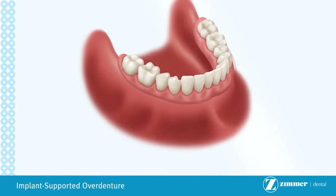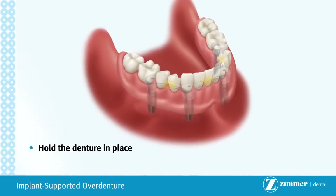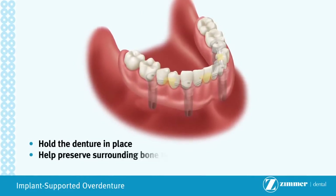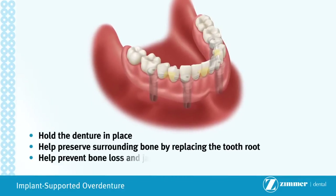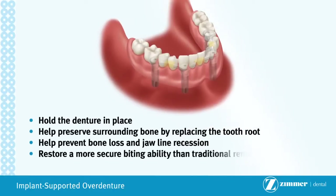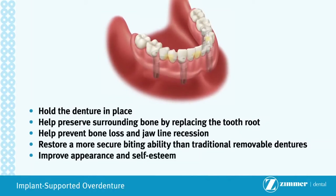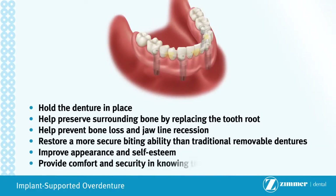If you are missing all of your teeth in either your upper or lower jaw, or in both jaws, implant supported over dentures may be the best solution for you. Over dentures can provide the following advantages over traditional treatment options: hold the denture in place; help preserve surrounding bone by replacing the tooth root; help prevent bone loss and jawline recession; restore a more secure biting ability than traditional removable dentures; improve appearance and self-esteem; provide comfort and security in knowing the denture won't dislodge.